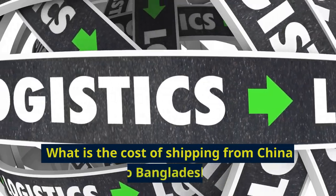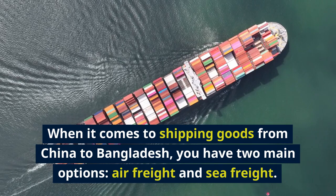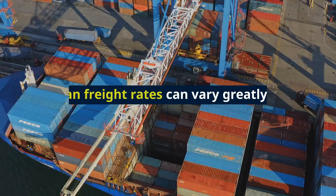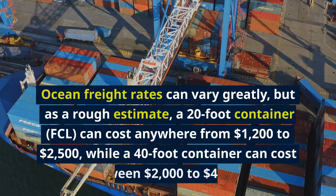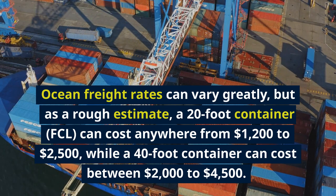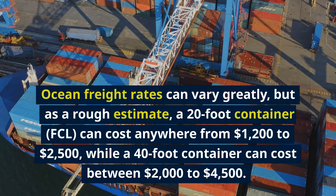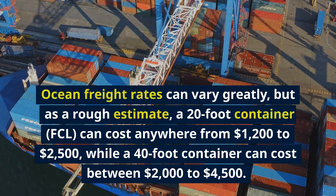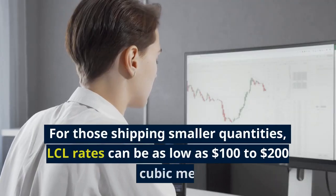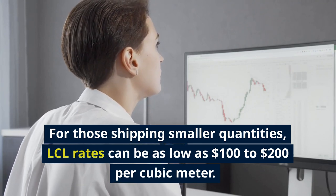When it comes to shipping goods from China to Bangladesh, you have two main options: air freight and sea freight. Ocean freight rates can vary greatly, but as a rough estimate, a 20-foot container (FCL) can cost anywhere from $1,200 to $2,500, while a 40-foot container can cost between $2,000 to $4,500. For those shipping smaller quantities, LCL rates can be as low as $100 to $200 per cubic meter.